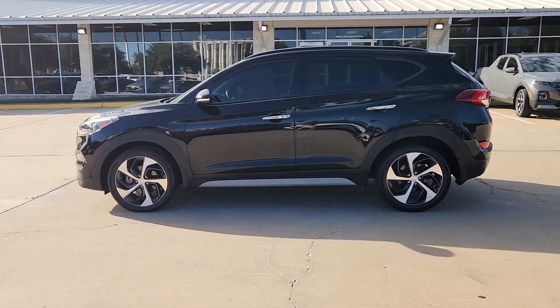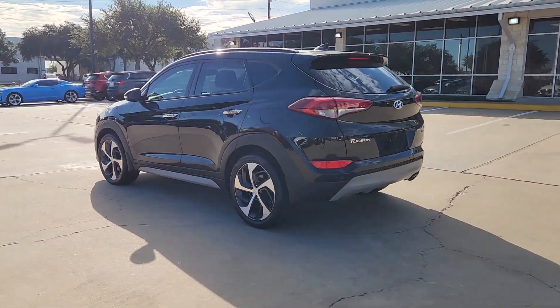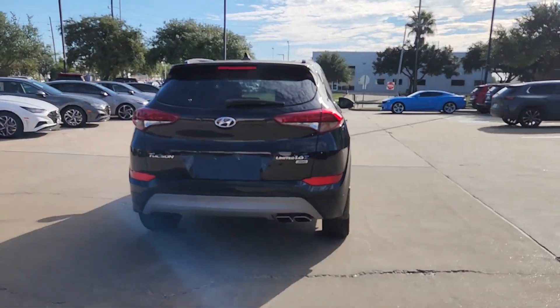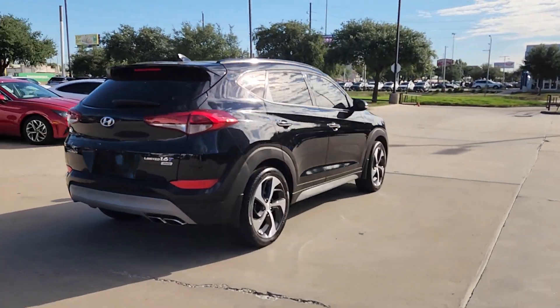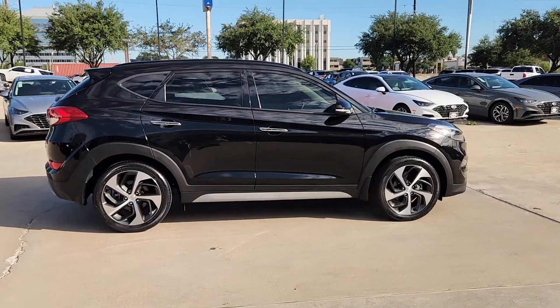Picture yourself in the 2018 Hyundai Tucson. With less than 15,000 miles on the odometer, this vehicle provides excellent value. Choose the compact crossover that delivers an outstanding combination of quality, comfort and safety — the Tucson.